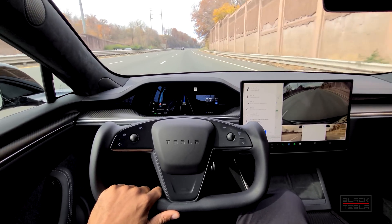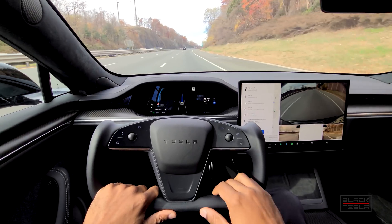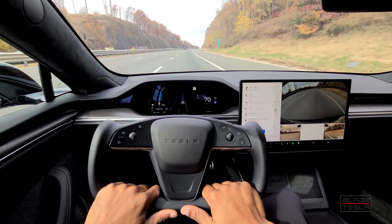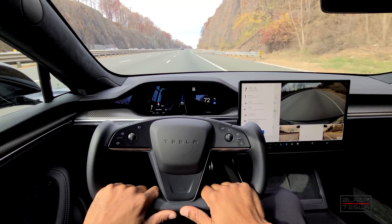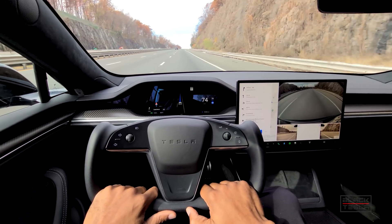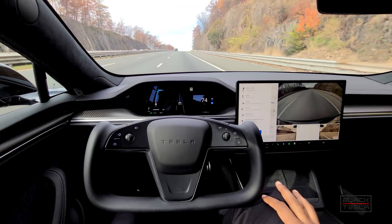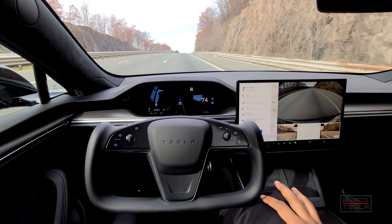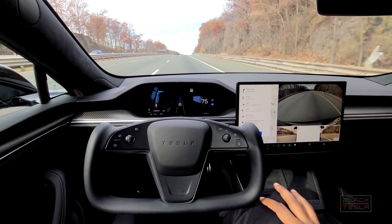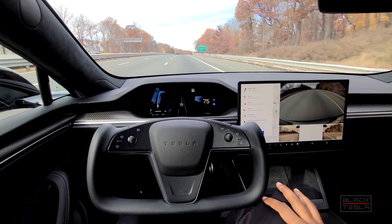Hopefully today we get a better day than last time — we had lots of sun and people had problems seeing the visualization. Hopefully you can see the visualization fine now. If not, definitely use a television if you can, or zoom in on YouTube. I can pretty much show you what this looks like uninterrupted, hands off — Navigate on Autopilot has been rock solid.